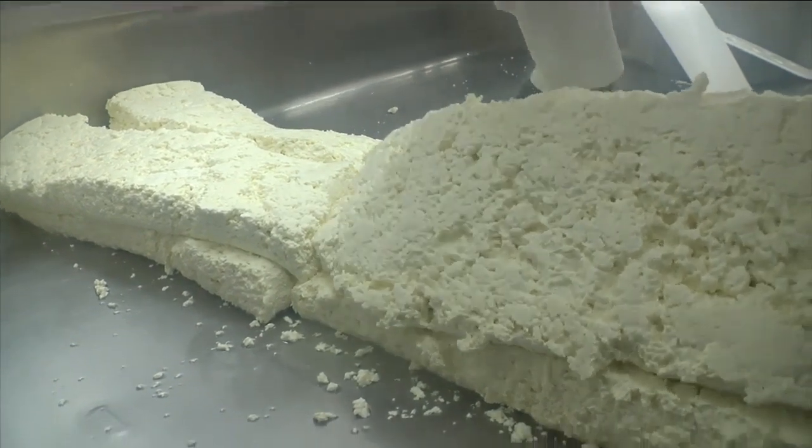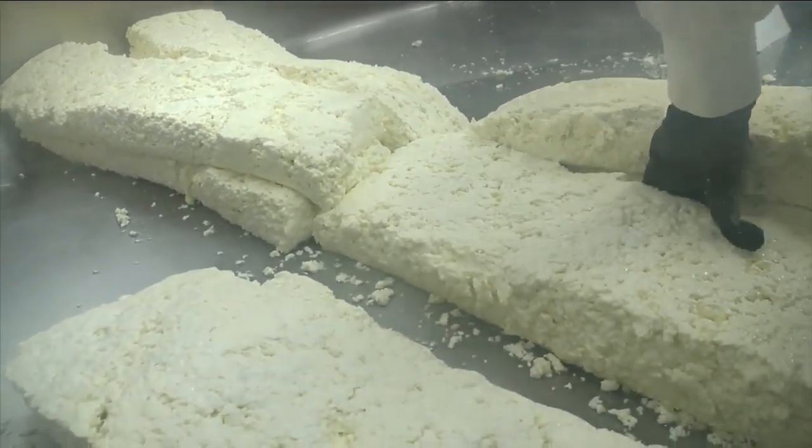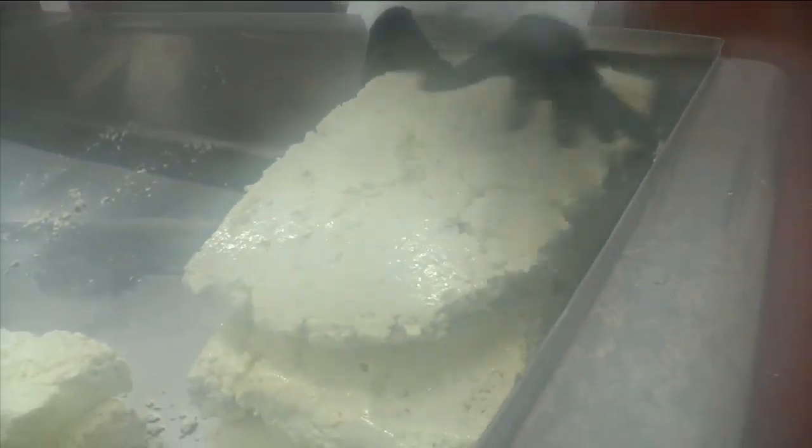Part of the process involves flipping these cheese chunks every 20 minutes. And at least for now, Eden Valley Creamery is a one-person operation. Being the only person down here, there's plenty of things to do all day to keep busy.